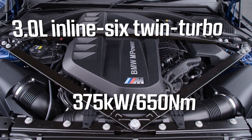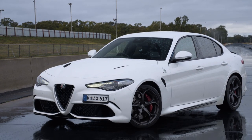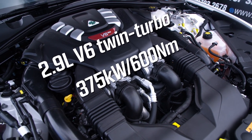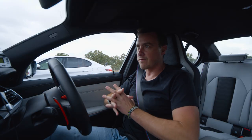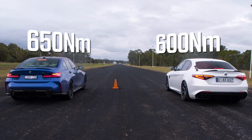The BMW M3 puts out 375 kilowatts up front — plenty of pep under the bonnet. But over there is another super sedan with a V6 turbocharged engine that also makes 375 kilowatts — a 2.9-litre V6. Both cars have very similar performance levels, though the BMW has a torque advantage: 650 newton metres versus the Alfa's 600.